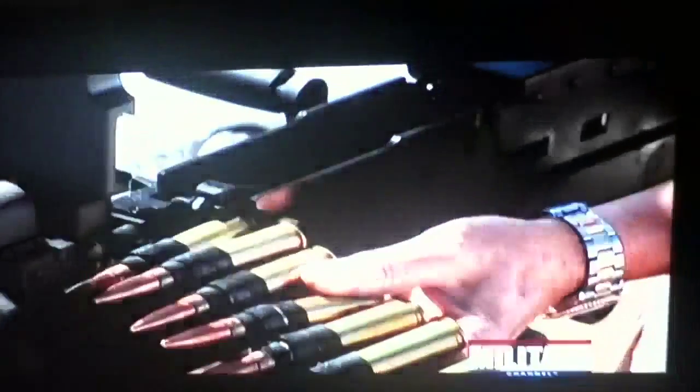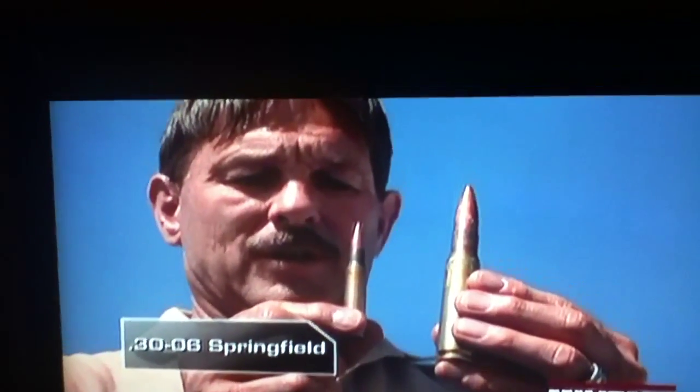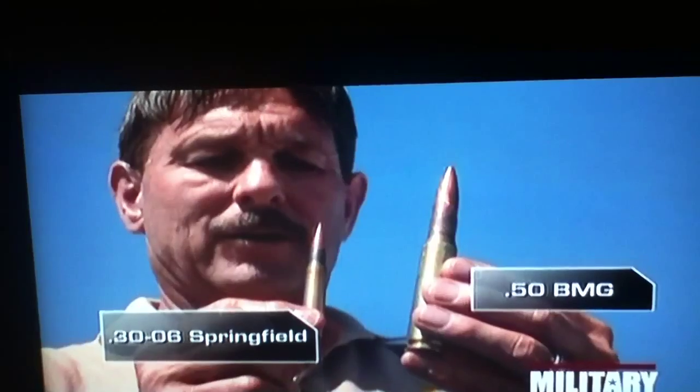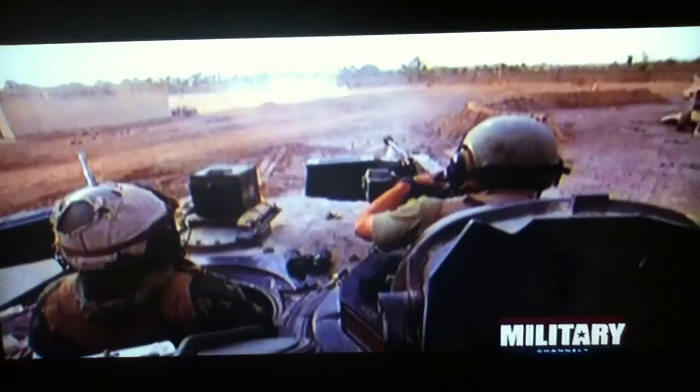But it's the size of the .50 caliber round that is so deadly. This is the .30-06 round, used in World War I and World War II. This is the .50 caliber round — a considerable size difference. The M2 is capable of using armor-piercing incendiary rounds, which destroy light-armored vehicles by igniting their fuel tanks.